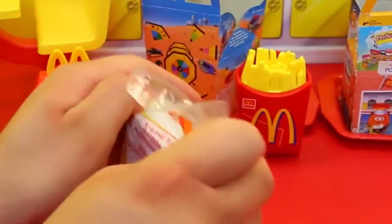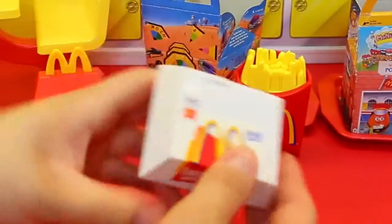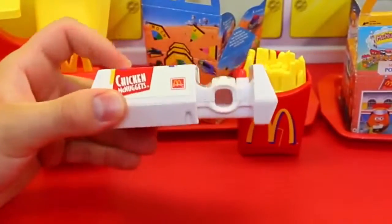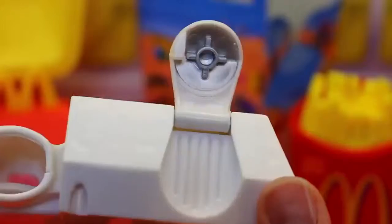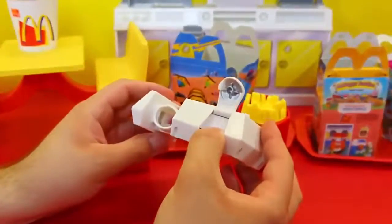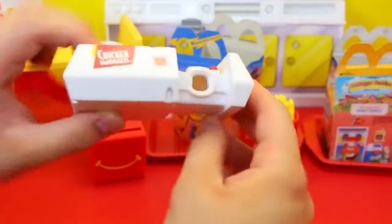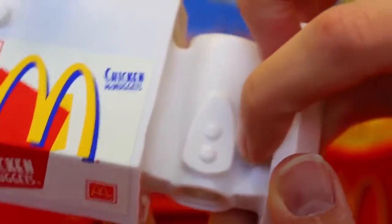McNugget box camera — I'm excited about that! So chicken McNuggets: you're like, oh I want some nuggets, and then it transforms. It's like a Star Wars spaceship! And that pops up. It looks like it has a little viewfinder kind of thing, so you look through here. You can kind of see through it, and this is kind of like just the shutter.